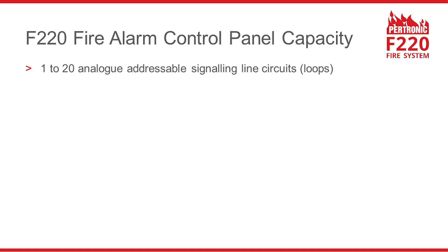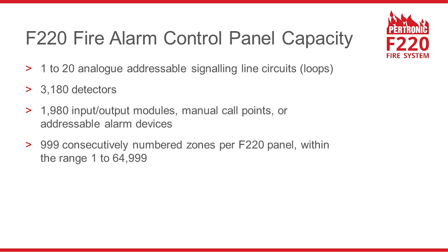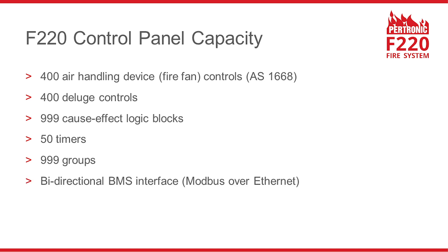The F220 fire alarm system has a very large capacity. It can have up to 20 analogue addressable loops, 3,180 detectors, 1,980 input output modules, manual call points or addressable alarm devices, 999 zones, and each F220 fire alarm panel may have up to 999 network inputs, 400 fire fan controls, 400 deluge controls, 999 cause and effect logic blocks, 50 timers, 999 groups, and one or more bi-directional building management system interfaces.